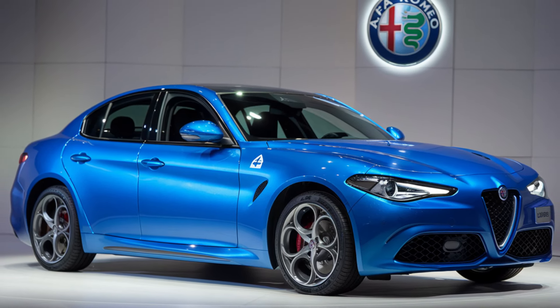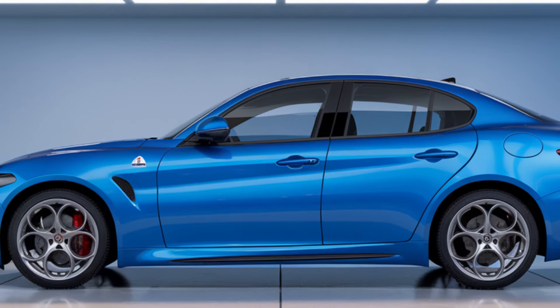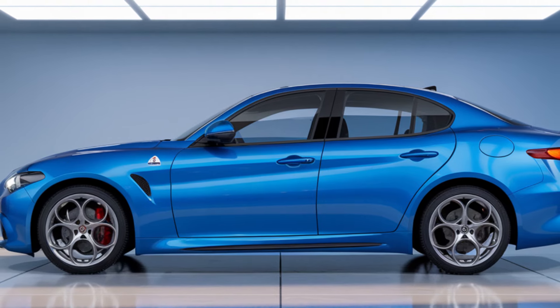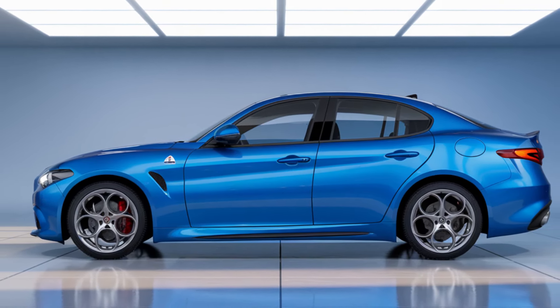The 2025 Alfa Romeo Giulia builds on its legendary design language, delivering a modern yet classic look. Alfa Romeo has confirmed that the Giulia maintains its athletic stance, featuring a sleek and aerodynamic profile that is unmistakably Italian.